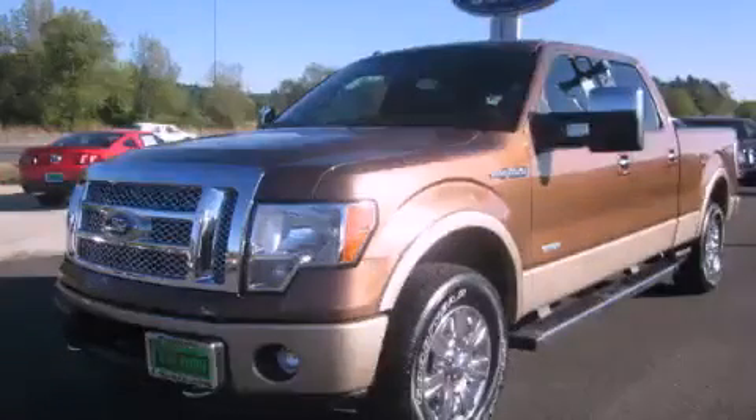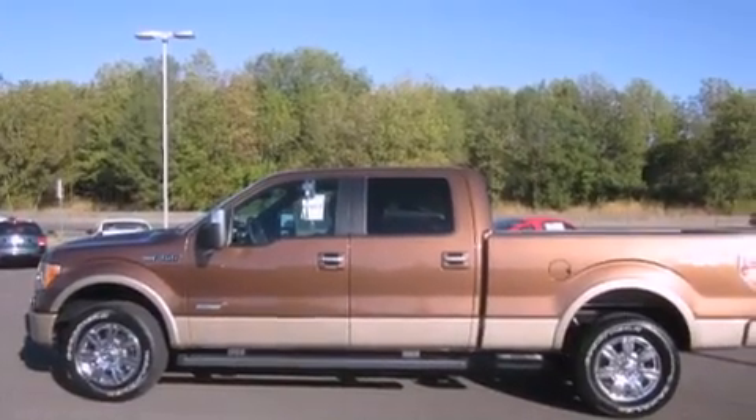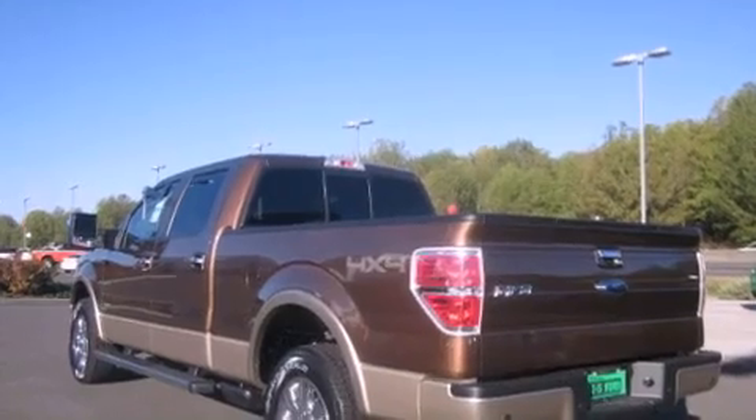This is a brand new 2011 Ford F-150. Whether hauling, commuting, or towing, this truck is the right one for you. It has a 3.5 liter 6-cylinder engine, an automatic transmission, and 4-wheel drive.